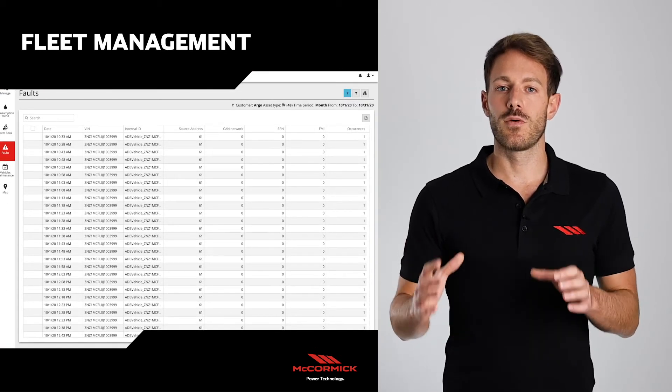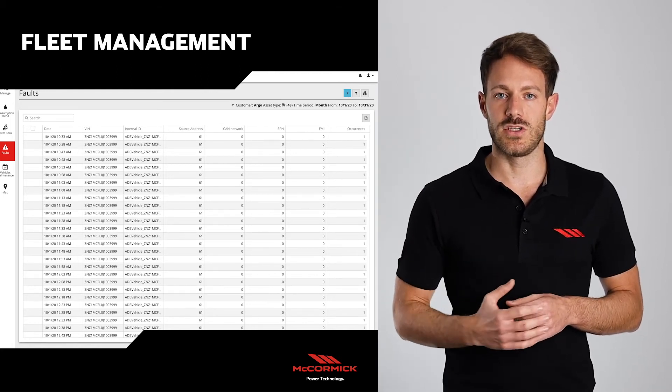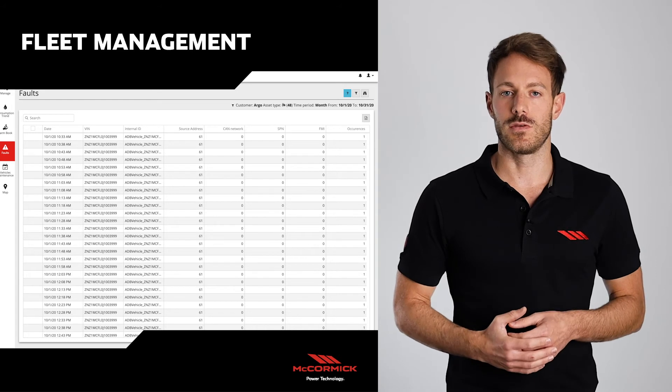Then we have a default page, with the history of all faults occurring on the machine, and where we can, with the support of our dealers, analyze and solve a problem remotely.